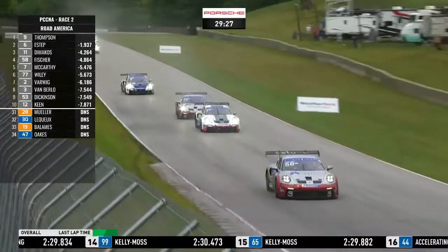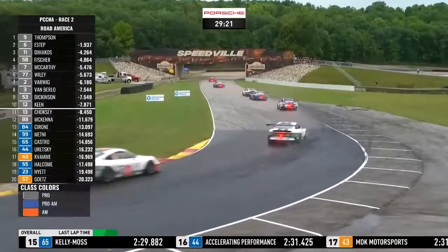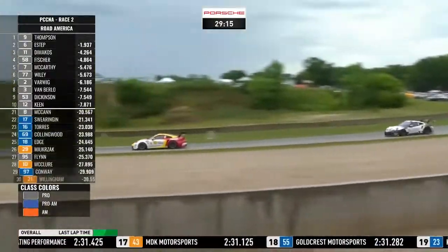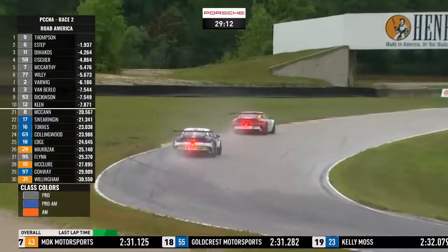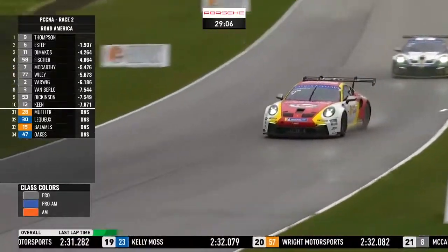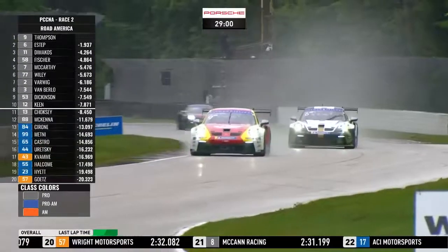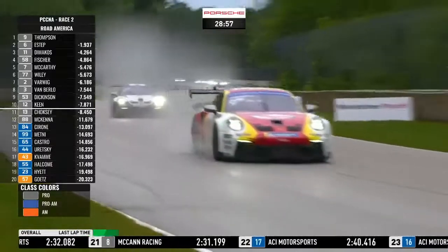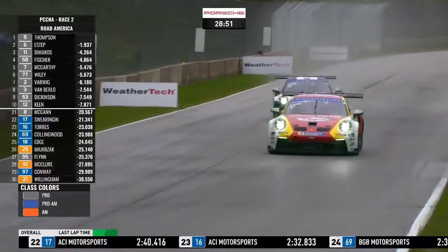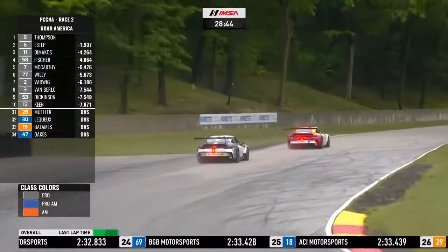Parker Thompson leads by six tenths of a second from Trenton Estep in second. Dimitri Di Makos is still in third in the black number 11, then TJ Fisher, then Michael McCarthy, Travis Wiley, Sean Warwick. At the front of the field there's barely half a second between the top two. Trenton Estep has been flying these last two laps — since getting past Dimitri Di Makos he pulled out over two seconds on him, and the deficit to Parker Thompson was over two seconds, now just a few car lengths. So Trenton Estep is flying right now.